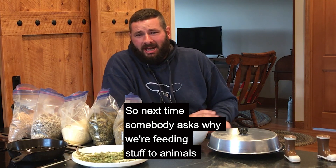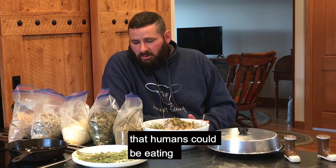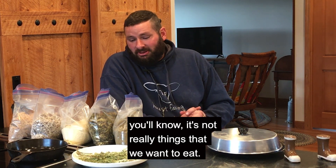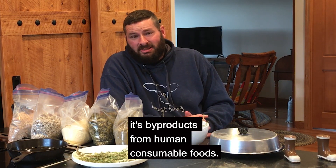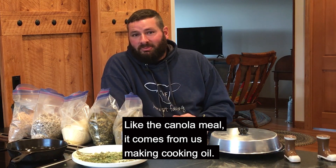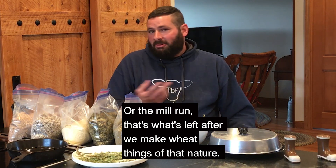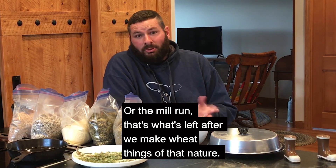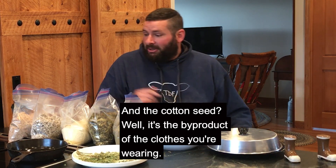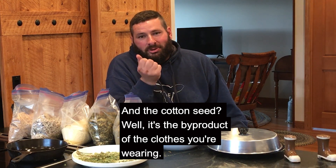So next time somebody asks why we're feeding stuff to animals that humans could be eating, you'll know it's not really things that we want to eat. And actually in a lot of cases, it's byproducts from human consumable foods — like the canola meal, it comes from making cooking oil; or the mill run, that's what's left after making wheat. And the cotton seed — well, it's the byproduct of the clothes you're wearing.